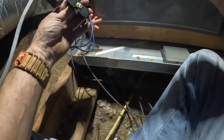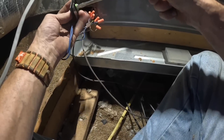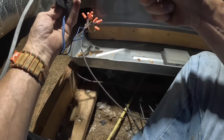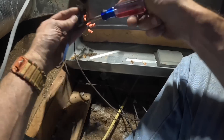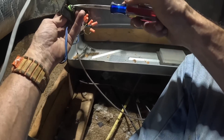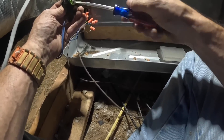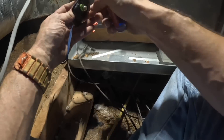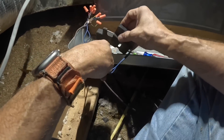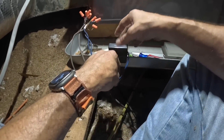That right there clearly is not working. If I can't get this right, I'm going to replace this switch. If I can't get it to do right — that's much better.